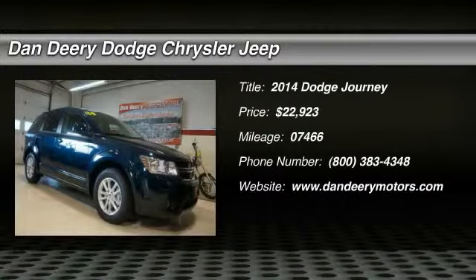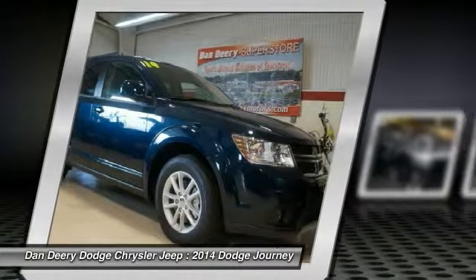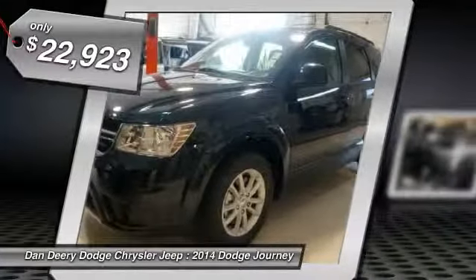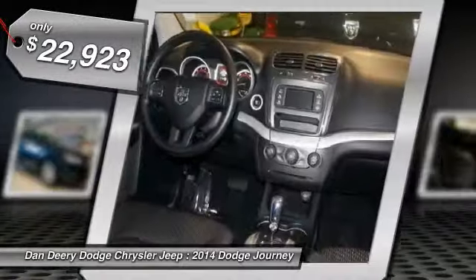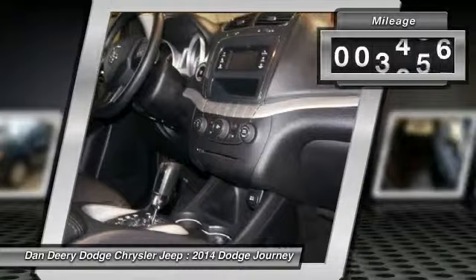How alluring is this gorgeous 2014 Dodge Journey. This SUV is nicely equipped with features such as flexible seating group, third row 50/50-fold reclining seat, air conditioning with 3-zone temperature control, and rear air conditioning with heater.